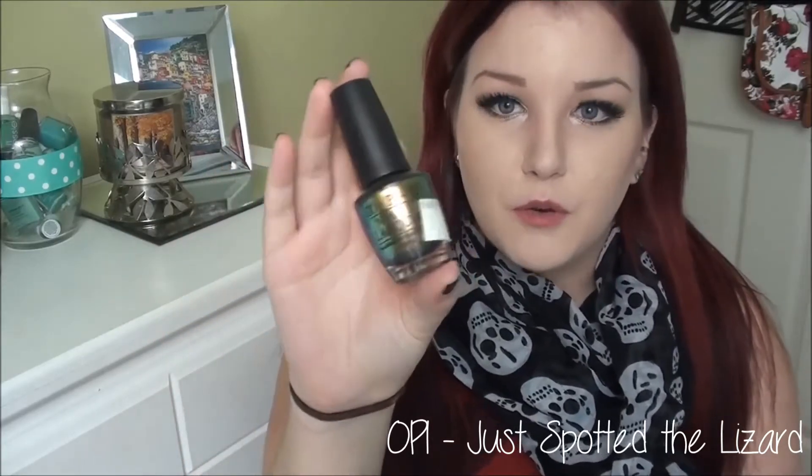The next trend is metallics and shade-shifter polishes. I only have one shade shifter and it's OPI Just Spotted the Lizard from the Spider-Man collection. It goes from gold to blue to green — it is absolutely gorgeous on the nails. I have a picture on my Instagram from a long time ago of me wearing this inside and outdoors, so I will insert that picture so you can see what it looks like. I really love these shade-shifting polishes for fall.